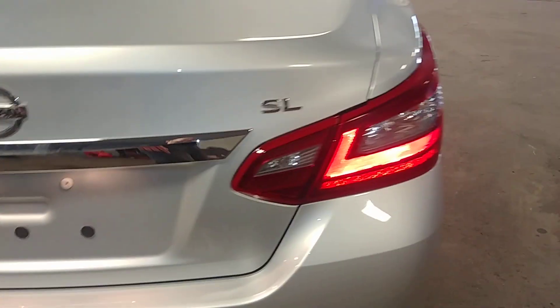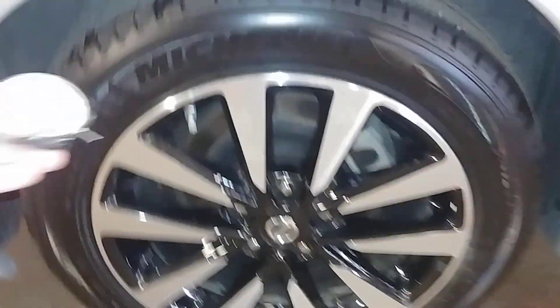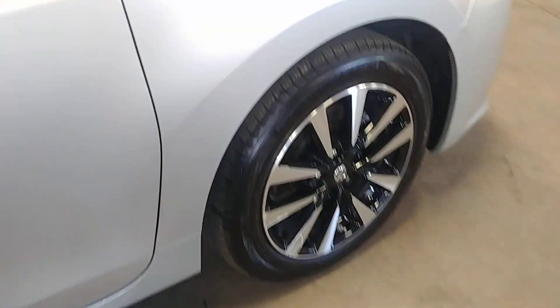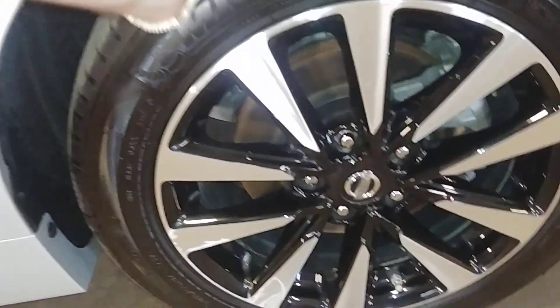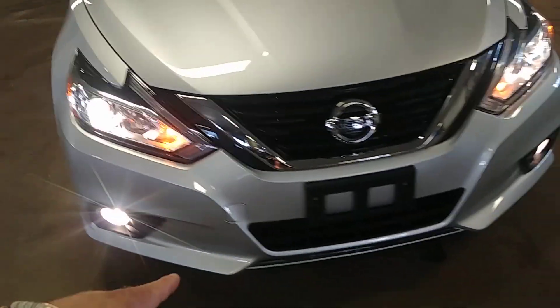This quarter here looks good. Here's your rear passenger rim — very nice, I don't see curbing, tire tread is at 9/32nds. Door looks good. Here's the other side of the rear passenger seat — no holes, no tears or rips. That front door looks good. Front passenger seat — no holes, no tears or rips, it is a powered seat as well. Fender looks great, front passenger rim looks good, tire tread is at 8/32nds.